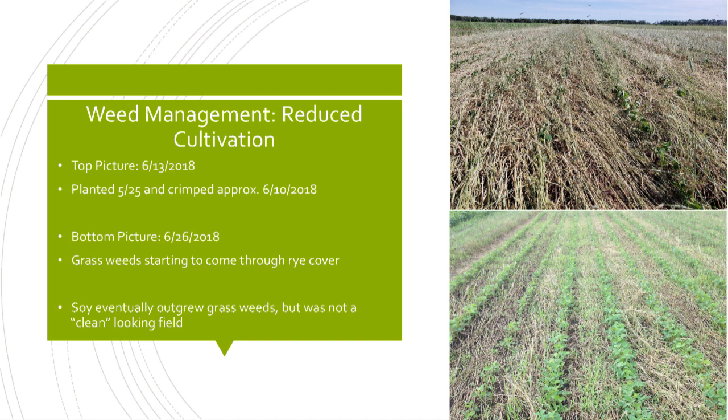There were grass weeds coming up between the rows, but the soybeans were already approaching V5 and getting taller. While it wasn't a perfectly clean-looking field, the grass eventually died before harvest. It was a very low-maintenance field in terms of dividing our assets. The roller crimping system is something we plan to do more of this next year, and we're going to incorporate vetch into that as well.